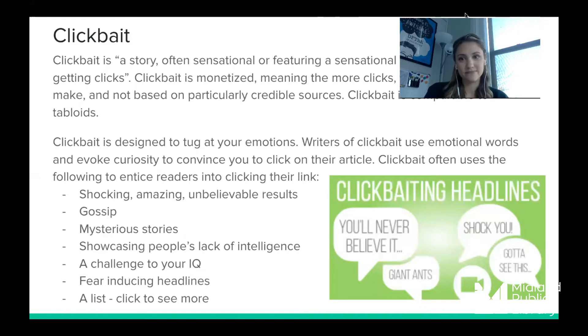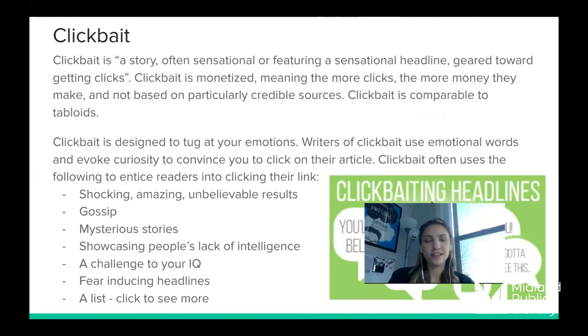Next, let's talk about clickbait. Clickbait is a story or article — often with a sensational headline — geared toward getting clicks. It's monetized, meaning the more clicks they get, the more money they make. Clickbait is not based on credible sources, is not well researched, and is comparable to tabloids. It's designed to tug at your emotions using emotional words to evoke curiosity and convince you to click.